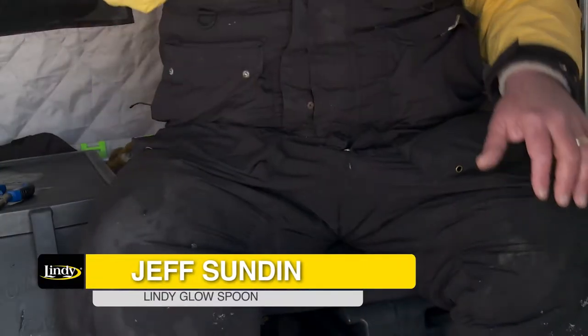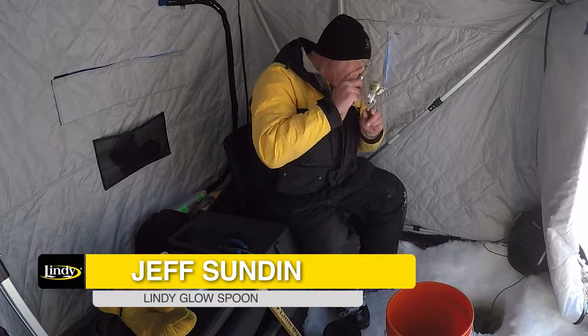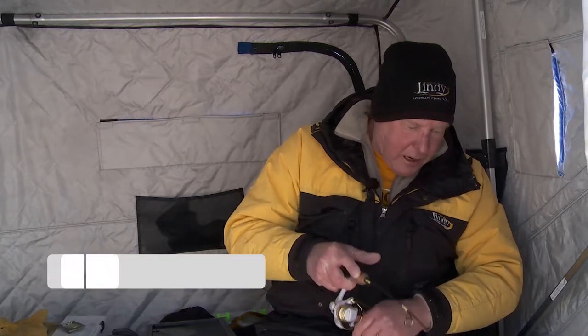Here it comes. Got him. Feels like another nice eating size walleye. Just what the doctor ordered.